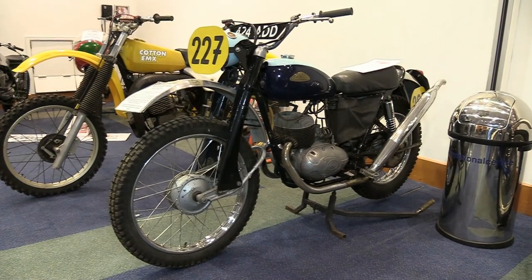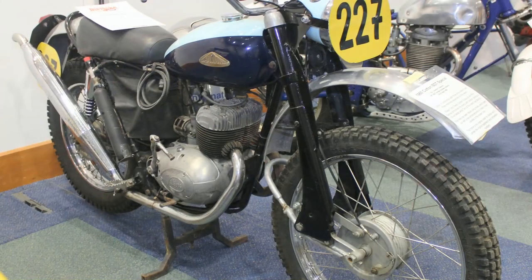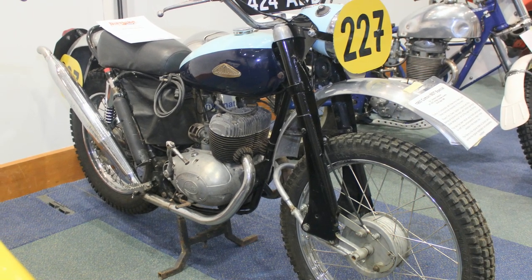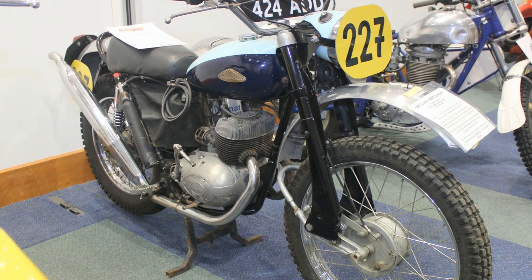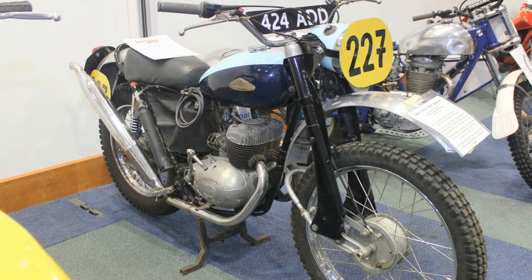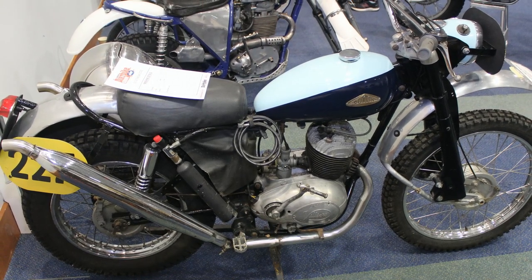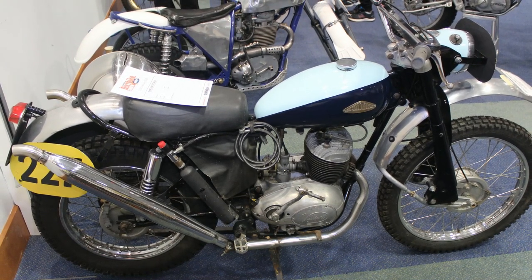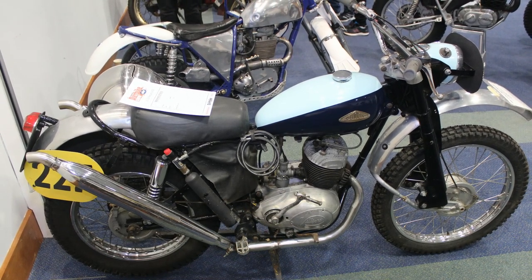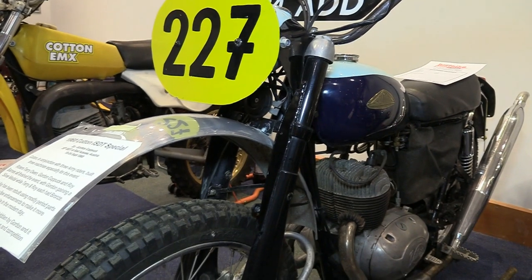The three riders were Terry Owen, Gordon Coppock, and Roy Barnes. All three finished the event on these Cotton Villiers bikes, with Gordon taking a silver medal while Terry and Roy settled for a bronze. What we're looking at here is one of those three bikes — specifically the actual machine ridden by Gordon Coppock, who took that silver medal. The bike has been rebuilt since its ISDT success in 1960, using mostly all correct period parts.